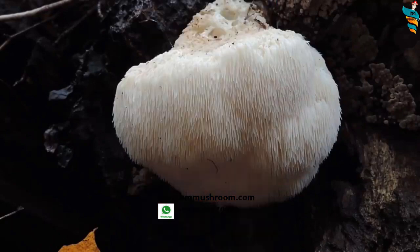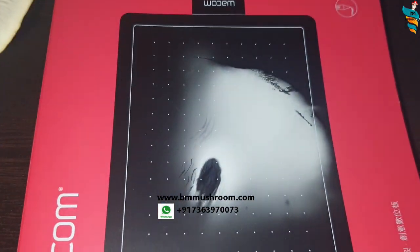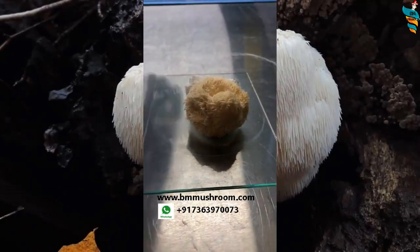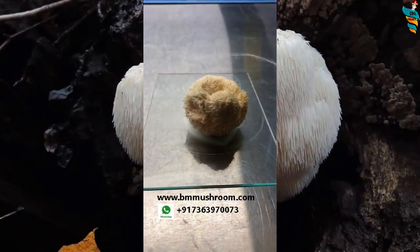It can also be dried for further use — you can easily use sun or dehydrators, and whenever you require it you can just rehydrate the mushroom in water. Unlike other mushrooms, it doesn't have any cap and stem. It has teeth instead of gills from where it releases its spores. Its spore color is white and they belong to a group of hydenoid fungi.